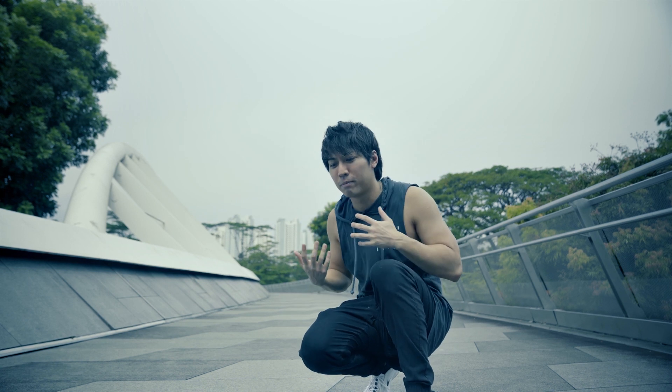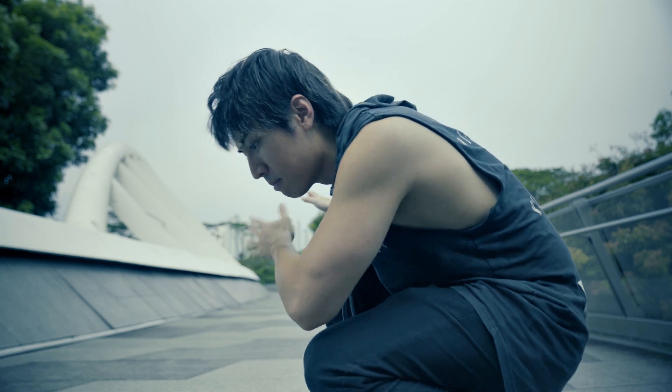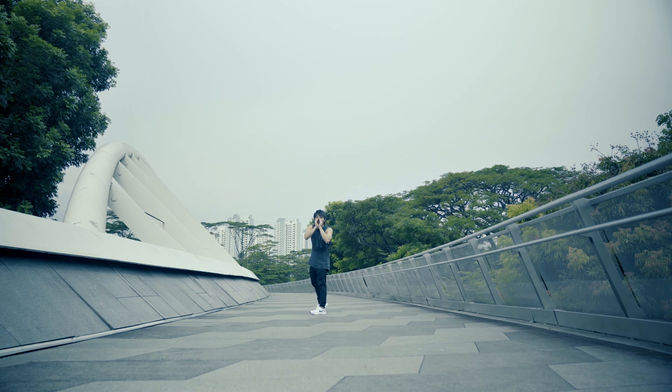Auto camera follow — I guess I have to do a walking shot away and come back for the camera. Hope nobody steals my camera!